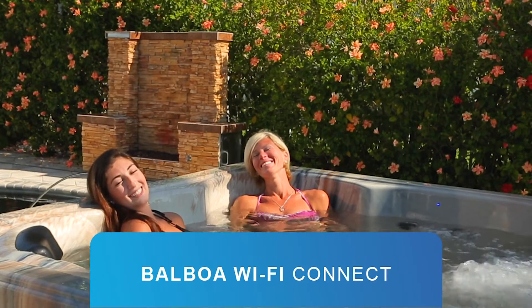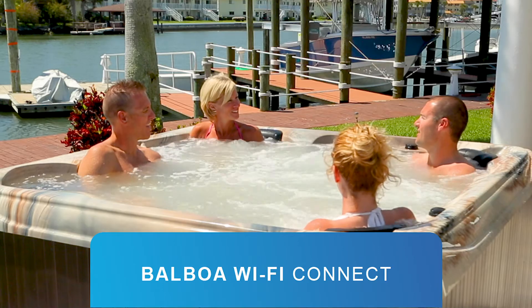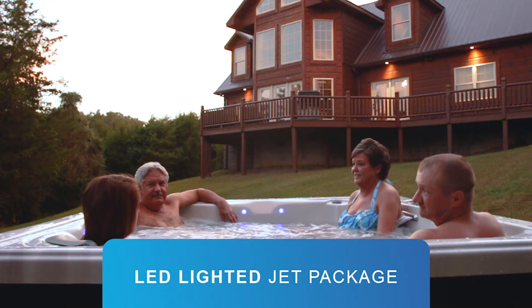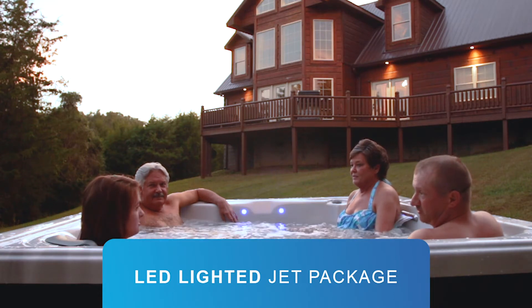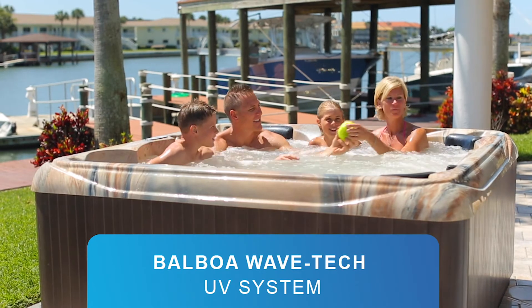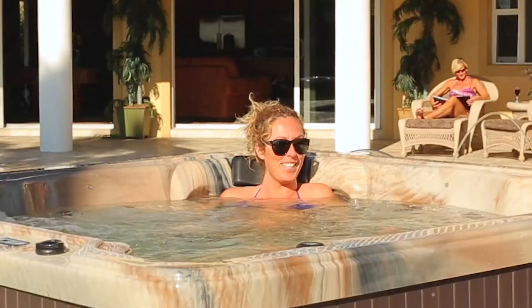Optional features include Balboa Wi-Fi Connect that allows you to communicate with your hot tub from any smartphone or tablet, an LED lighted jet package, and our optional Balboa WaveTech UV system to ensure minimal effort with maximum cleanliness on your hot tub 24 hours a day.